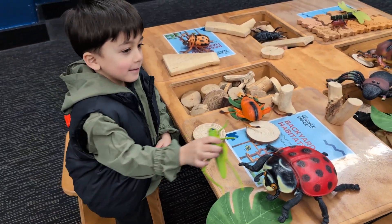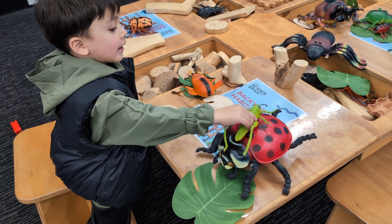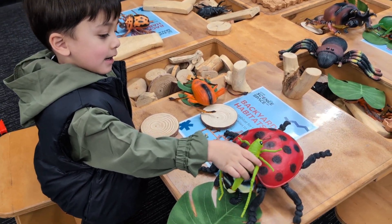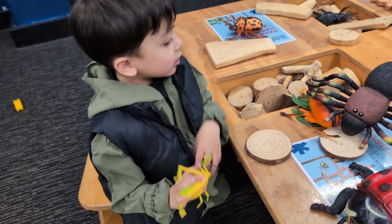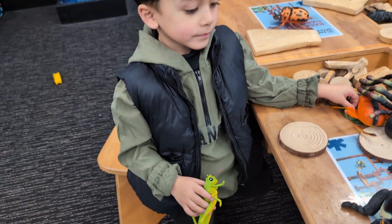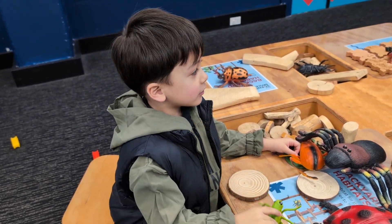Good job! What's the red one? Xavier, what's the red one? Ladybug! And what's that on your hand? That's a spider — no, the green one that you're holding. Grasshopper!